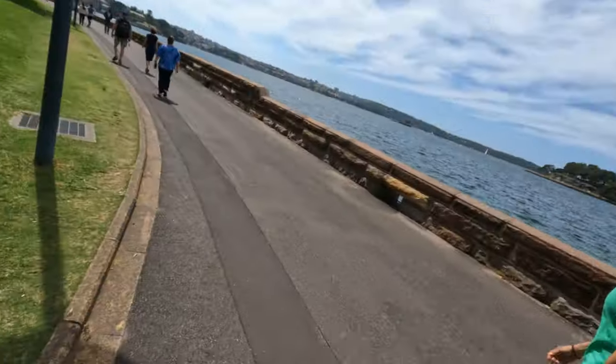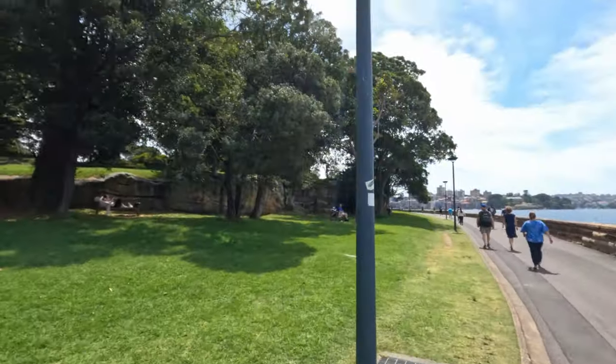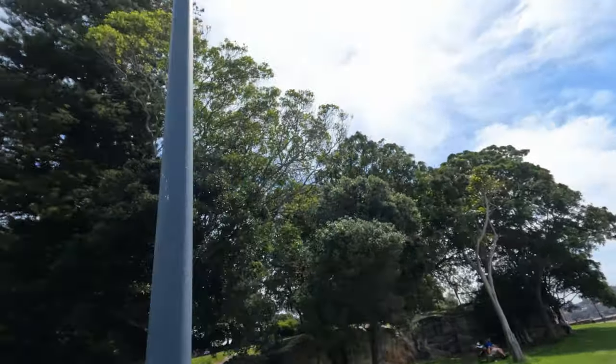It's going to get even more windy as we get around this bend because there are no windbreakers around here. There's another big tree over there.